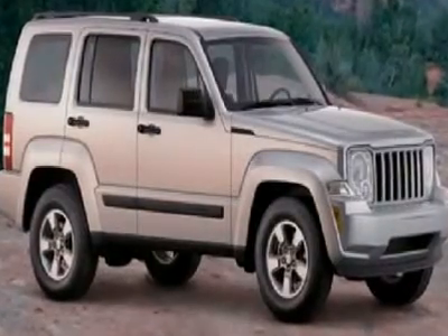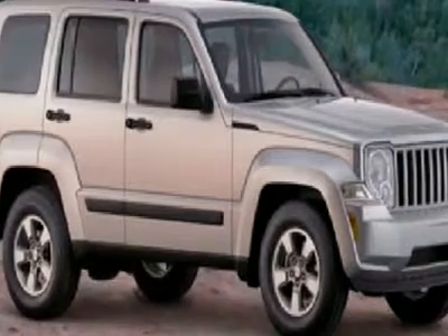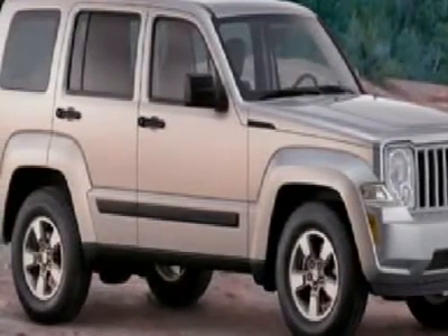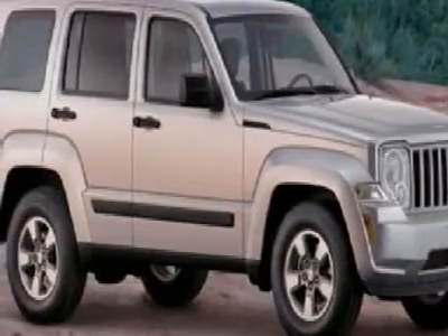You'll love this 2010 Jeep Liberty. This is a car you'll want to take home. With zero miles, it features automatic transmission and an exterior color of inferno red crystal pearl. Call us and be the first to open the car door today.